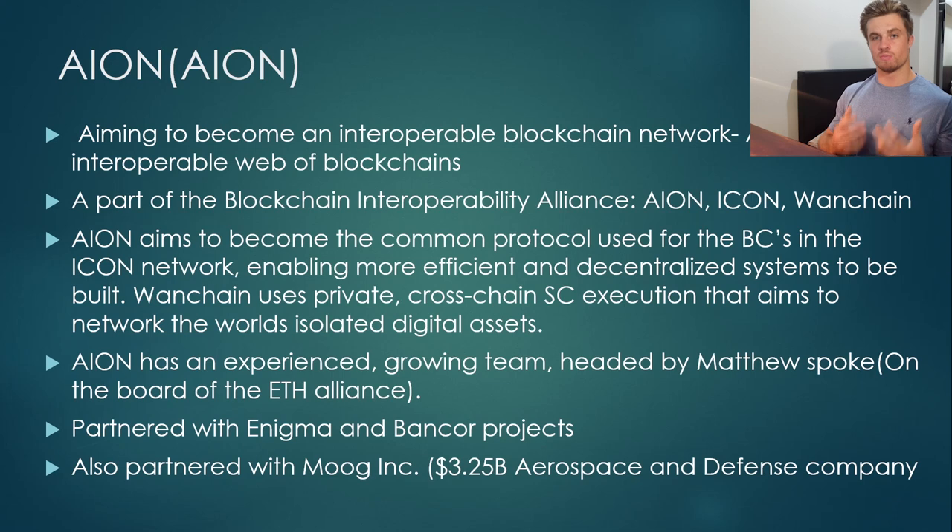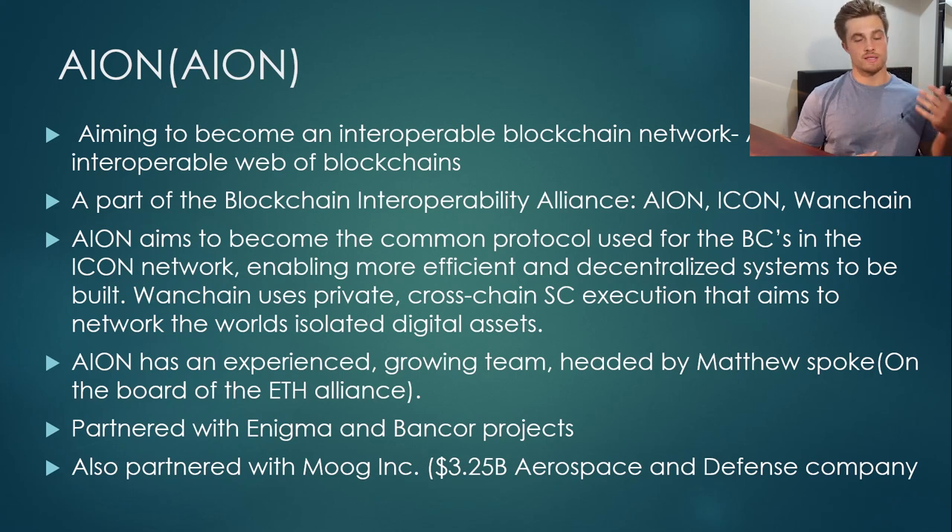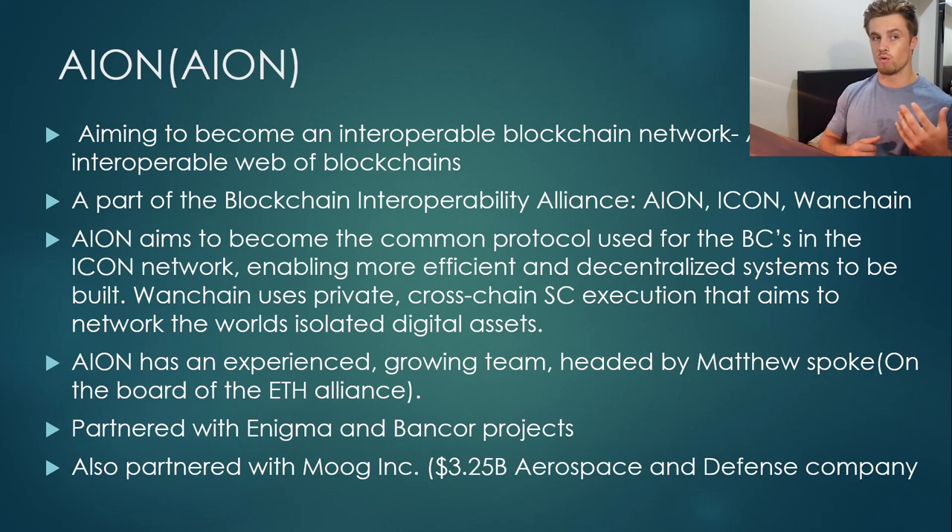Wanchain uses private cross-chain smart contract execution that aims to network the world's isolated digital assets. Once you combine these three, you get a nice, good whole. Ion has an experienced, growing team headed by Matthew Spoke, who is actually on the board of the Ethereum Alliance — a very important figure in the space. They are also partnered with Enigma, which is another cryptocurrency I reviewed a couple of weeks ago, and also the Bancorp project.